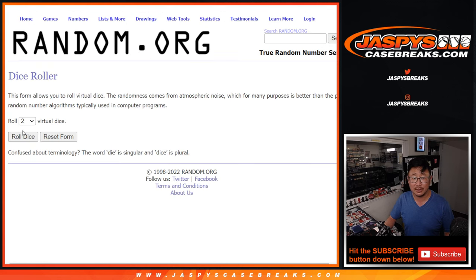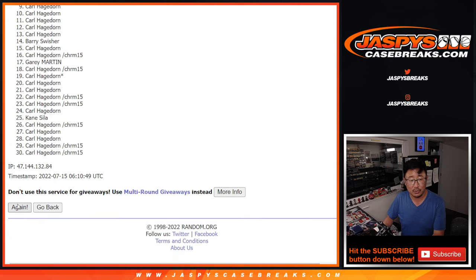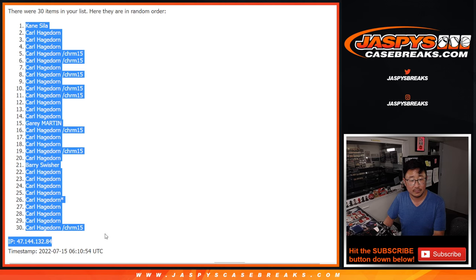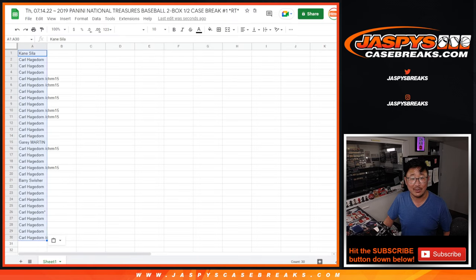All 30 teams are in. Let's do it, let's roll it. Randomize names and teams — two and a three, five times each. Kane down to Carl. Carl got a lot of spots in that filler too. Congrats to him on winning those spots.